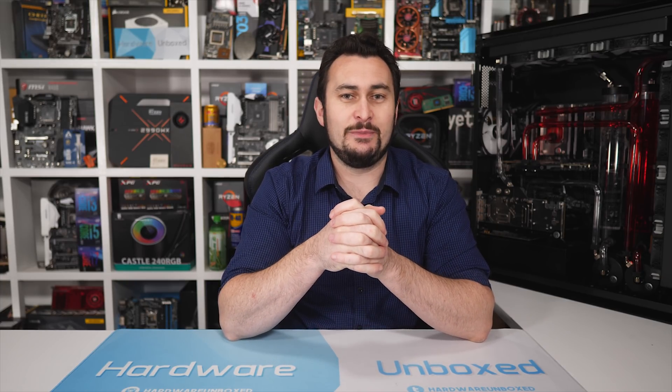Last week I benchmarked almost a dozen AMD and Nvidia GPUs at 1080p, 1440p, and 4K to see how they compared in Battlefield 5. At the time I'd just recovered from completely losing my voice.